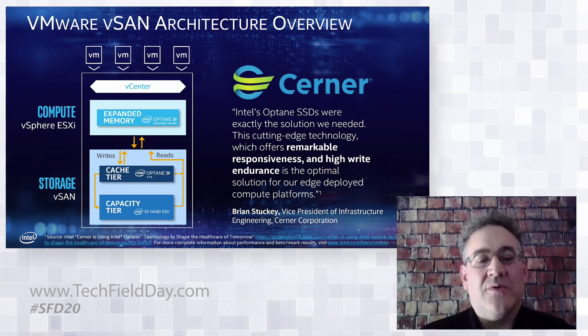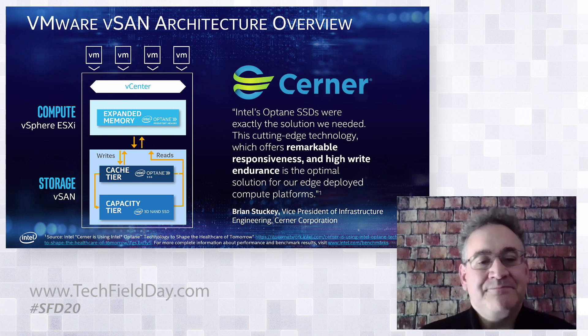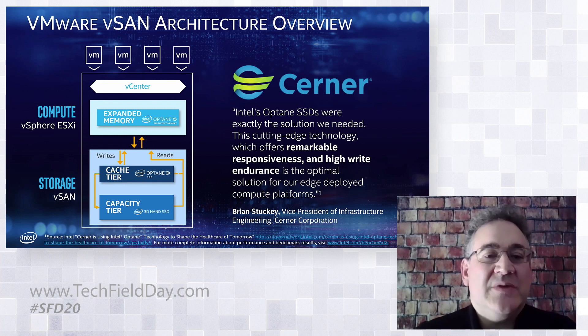In vSAN, all writes go to the cache tier. Because Optane latency is so low, you don't run into the big de-stage events you'd see with a NAND drive. For example, when a NAND drive is about 30% full, you have a mandatory de-staging that slows down VMware vSAN. With Optane, you don't face that, and you can get away with a much smaller drive. Performance measurements show about a 60% improvement in VMs, about a 33% reduction in nodes — so if you were deploying six nodes before, you could go to four — and about a 25% improvement in three-year TCO.